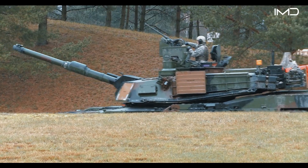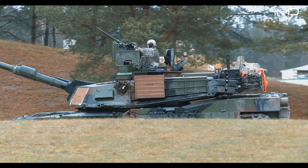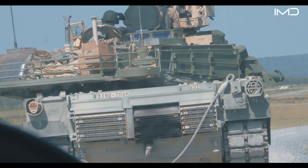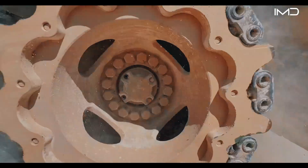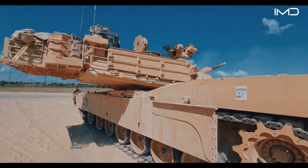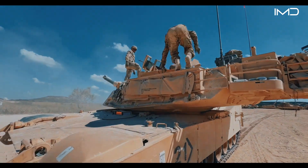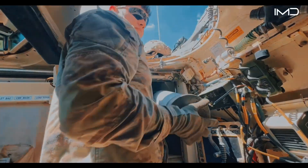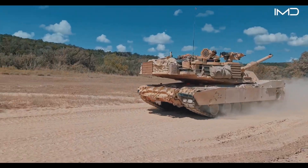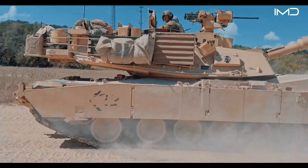With decades of service already behind it, the M1 Abrams shows no signs of slowing down. As technology advances, the Army's most powerful tank will continue adapting to meet the challenges of future battlefields, remaining a cornerstone of American armored dominance for years to come.